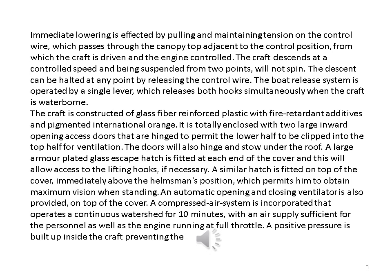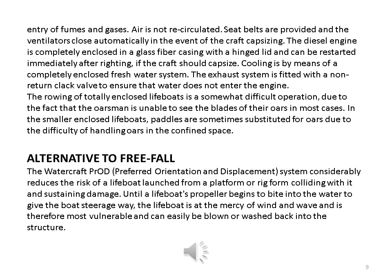It is totally enclosed with two large inward opening access doors that are hinged to permit the lower half to be clipped into the top half for ventilation. The doors will also hinge and stow under the roof. A large armor plated glass escape hatch is fitted at each end of the cover and this will allow access to the lifting hooks if necessary. A similar hatch is fitted on top of the cover immediately above the helmsman's position, which permits him to obtain maximum vision when standing. An automatic opening and closing ventilator is also provided on top of the cover. A compressed air system is incorporated that operates a continuous water spray for 10 minutes, with an air supply sufficient for the personnel as well as the engine running at full throttle.